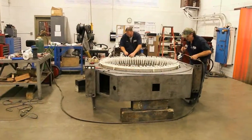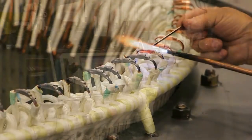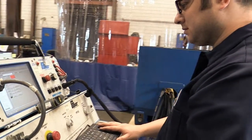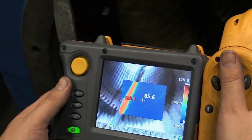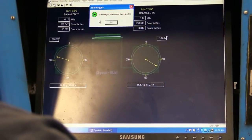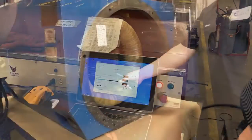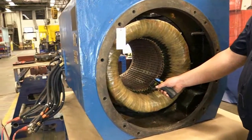The motor repair industry has undergone radical changes over the past decade. The best facilities have embraced newly developed and ever-evolving technology, as well as advanced repair practices that have increased reliability and added years of life to every repaired motor. This progress has helped the industry deliver a better product, but the motor repair process is still ripe with challenges.